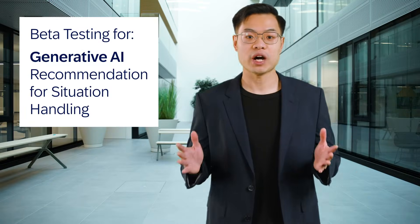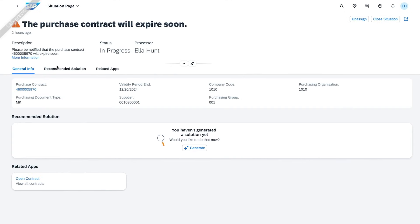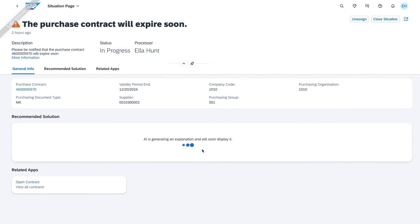And finally, let's dive into AI-powered Situation Handling. This feature is available in the My Situations extended app, which streamlines decision-making with context-specific recommendations about how to solve a situation tailored to your responsibilities.